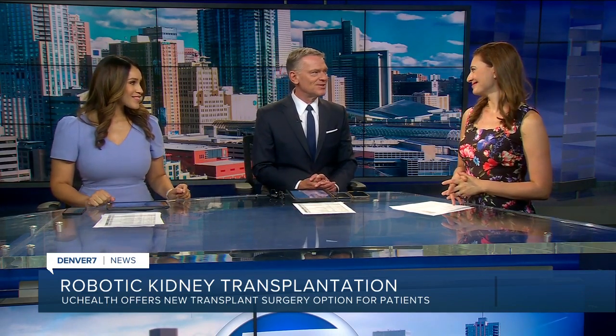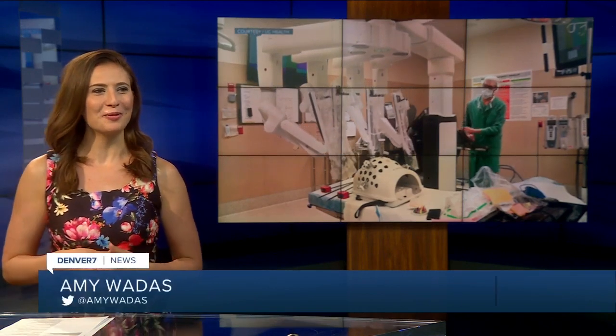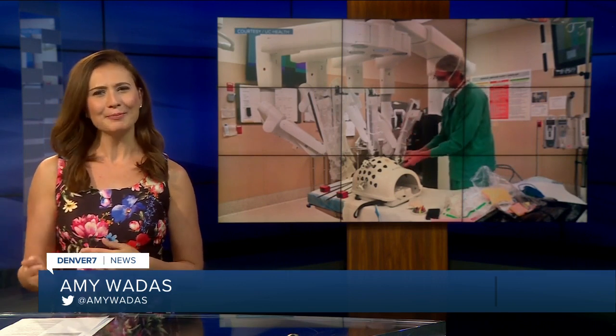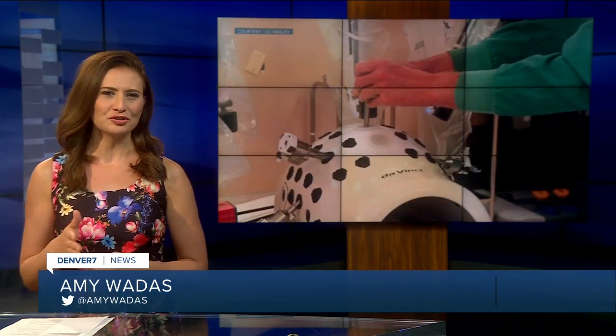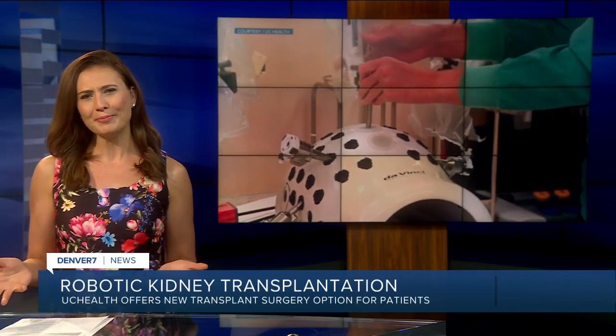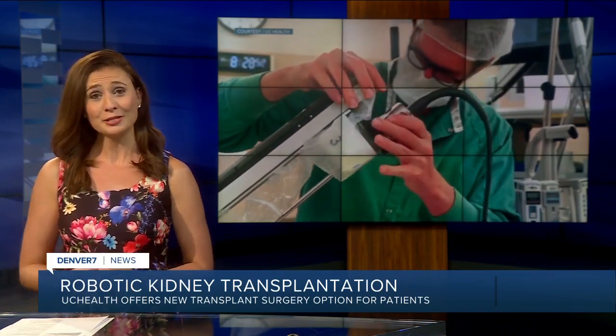Walk us through how this procedure works exactly. Well, it's a little complex, but it's really interesting. UC Health is calling the robotic kidney transplant a game changer for patients who might not be eligible for a traditional transplant surgery. In some cases, doctors say a patient might be too obese to get a kidney transplant, but using a robot makes that possible.